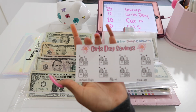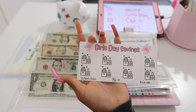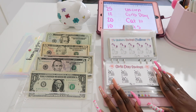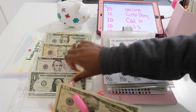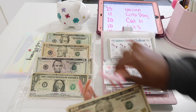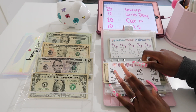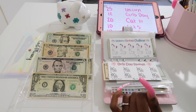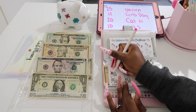Now my girls day savings challenge — each nail and nail polish is worth $3, and this is for me to take her to get her nails done. It saves a total of $24, which is perfect — enough for nails and a tip. Today it'll get $12, so we'll color in four nail polishes. That's super exciting!